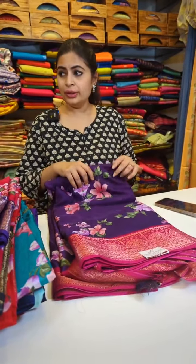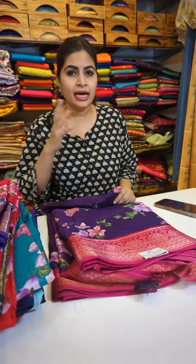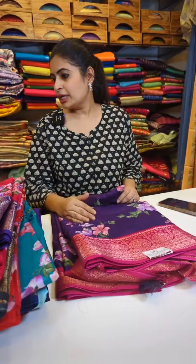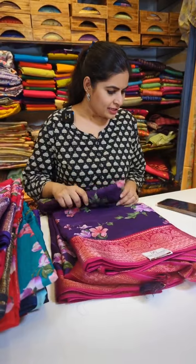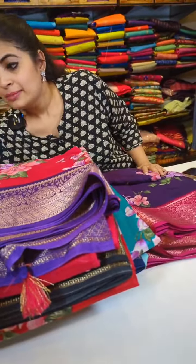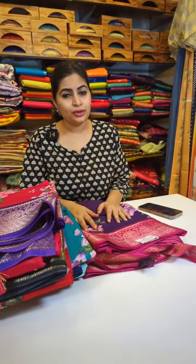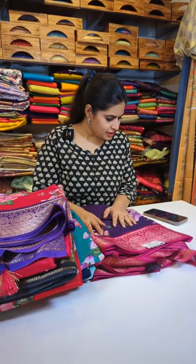We have abstract florals — they are more like 3D effect floral prints, not the kind of floral prints we usually do. We have a lot of collection, very beautiful collection. We always try to come up with the kind of collection our clients want, and also fresh collection for every season. Mangalgiri digital prints — yes, we have those too.